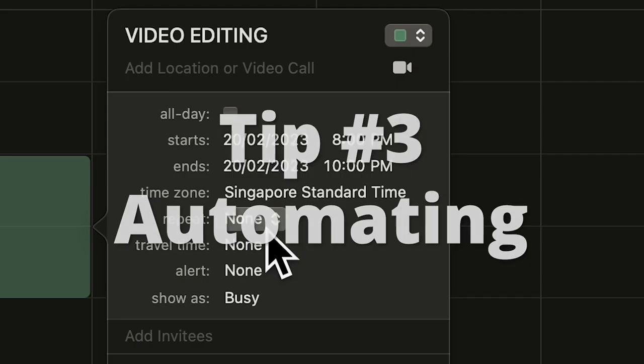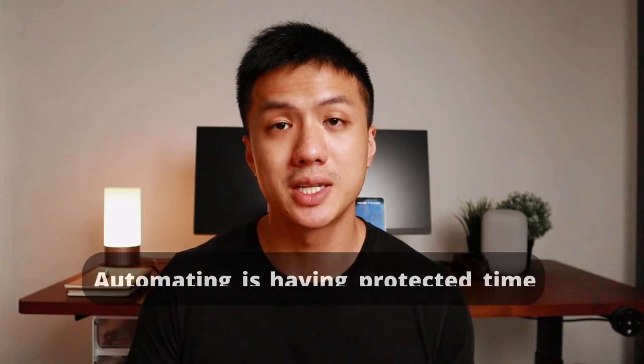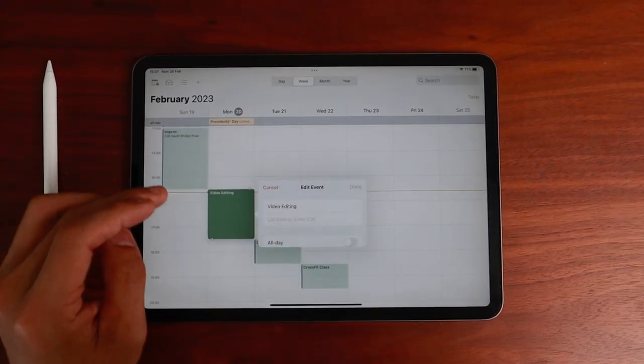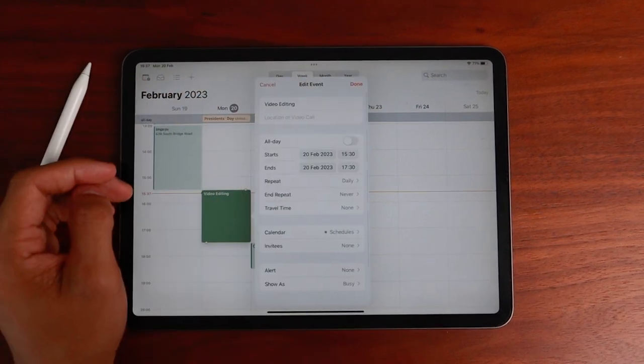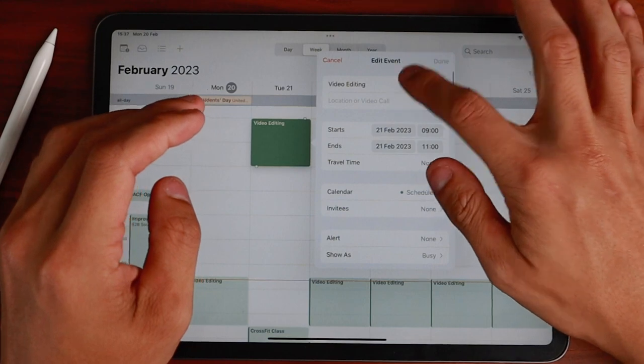While time blocking can be helpful in the short term, automating and having a routine really helps you in the long haul. Automating is essentially having a protected time set aside at a specific slot to get work done. You set it as a recurring event on your calendar — just like time blocking, but repeating. Every day is different, so what's important is that you set a consistent time and space to get work done.